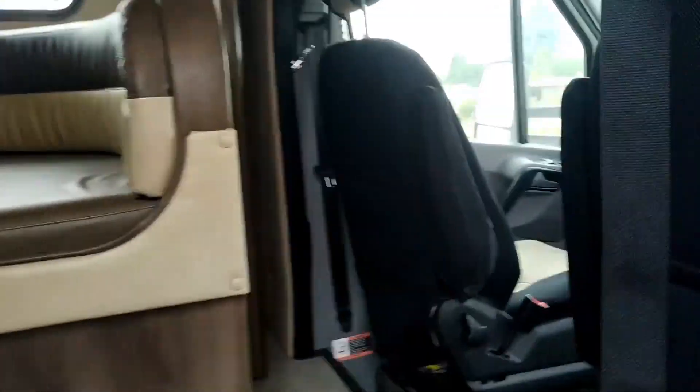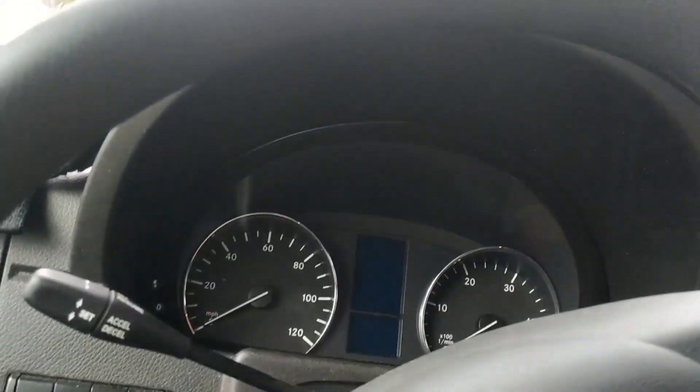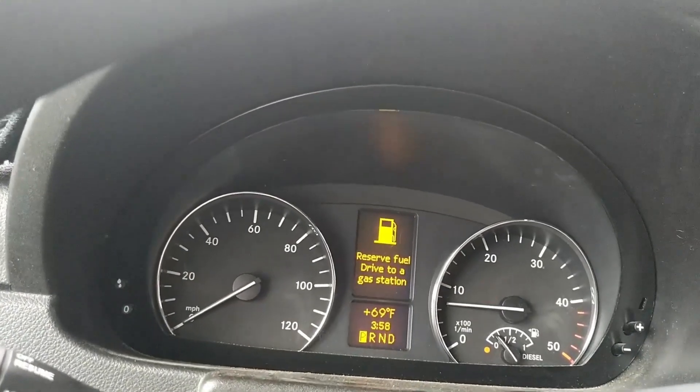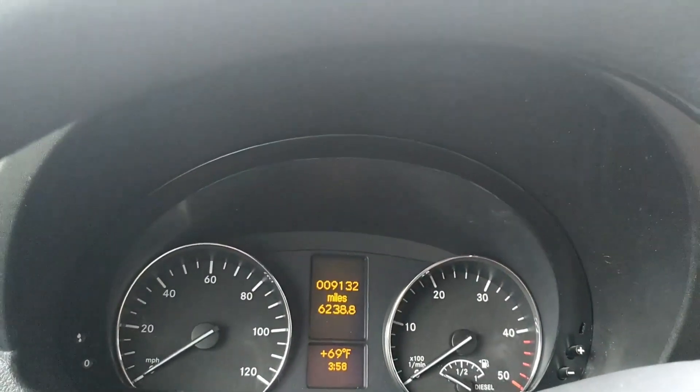Now we're going to go into the real reason why this is getting taken back tomorrow. When you leave this RV parked for three days, you come out on the third day and go to start it — normally nothing. You definitely have to watch out for that on here. I think it has something to do with the stereo.